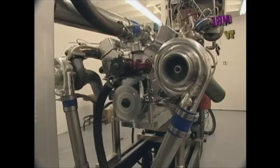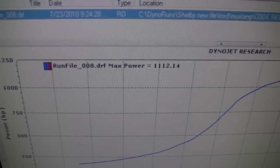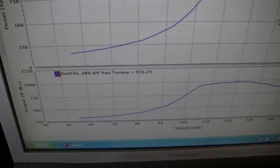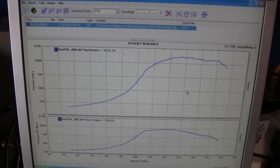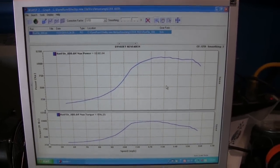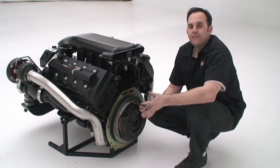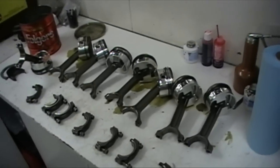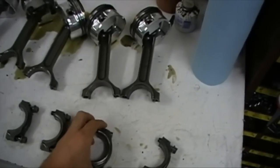Considering this is the first time starting it up, the engine sounds really good. 1,112 horsepower, 976 foot-pounds at the wheels at only 22 pounds of boost. Code Red is alive and well. Right now this motor on the dyno has capability of making over 1,500 horsepower. 1,000 dyno pulls later — to give you an idea of how insane this motor is held together — take a look at these bearing shells.